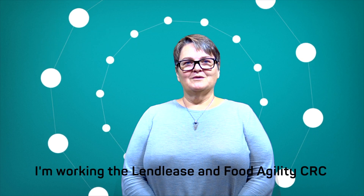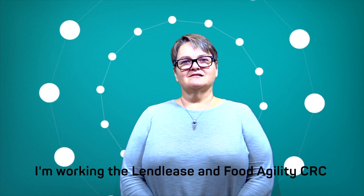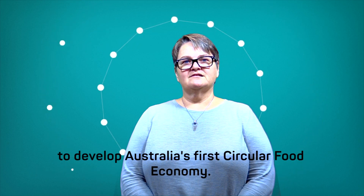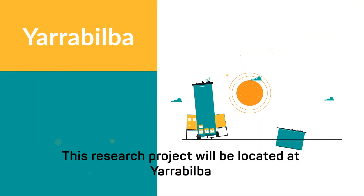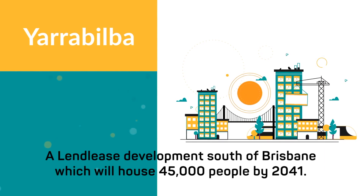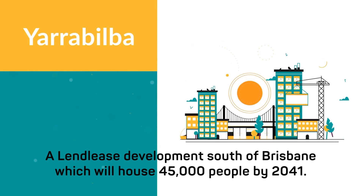I'm Carol Richards and I'm a food systems researcher at the Queensland University of Technology. I'm working with Lendlease and the Food Agility CRC to develop Australia's first circular food economy. This research project will be located at Yarrabilba, a Lendlease development south of Brisbane which will house 45,000 people by 2041.